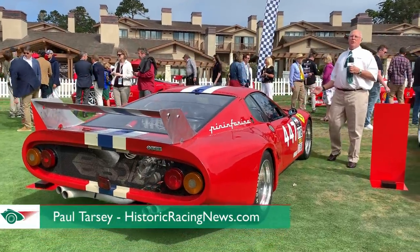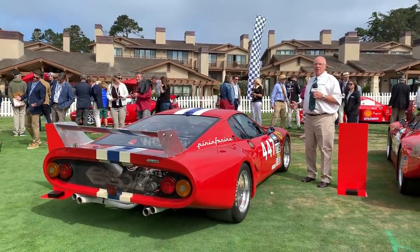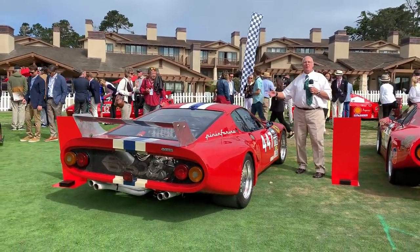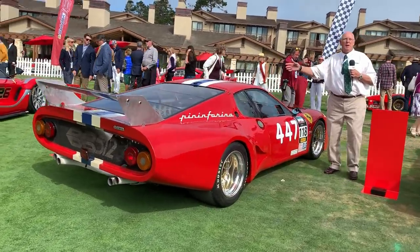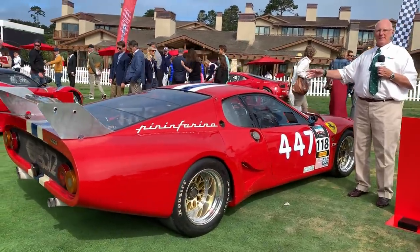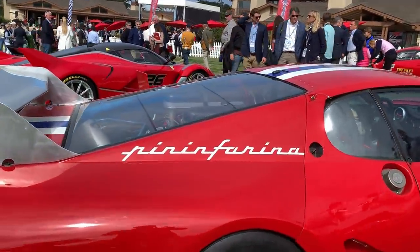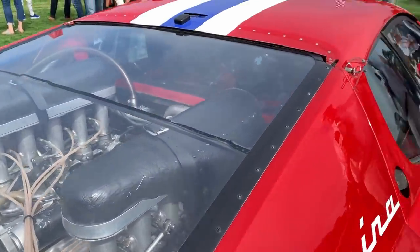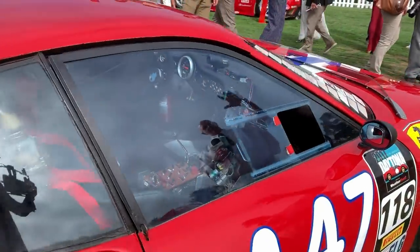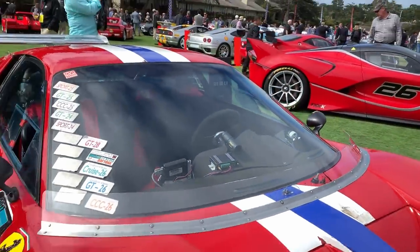We're here at Pebble Beach Concours d'Elegance on the green lawns of the golf club and I've just come across one of my favorite Ferraris for all sorts of personal reasons. The first time I ever went to Le Mans was in 1979 and this was one of the cars. It's very loosely based on the 512 Bolognese Boxer — it's got the engine in the same place, it's got the same middle bit, but besides that it is an out-and-out race car.